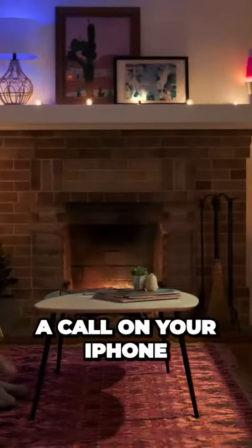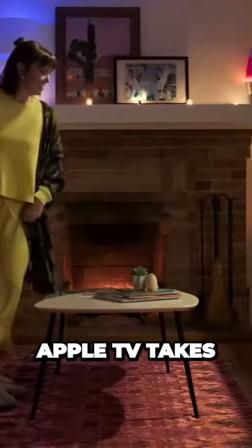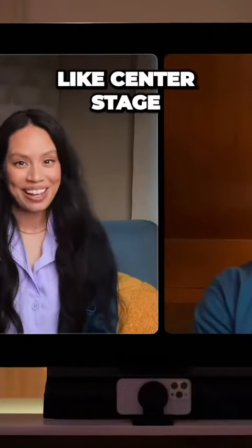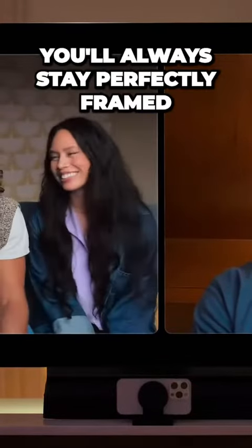You can place a call on your iPhone or from Apple TV. Or you can pick up a call from a friend on your iPhone and easily move it to Apple TV. Apple TV takes full advantage of the cameras on your iPhone and iPad for effects like center stage. As you move around or when someone enters the room, you'll always stay perfectly framed.